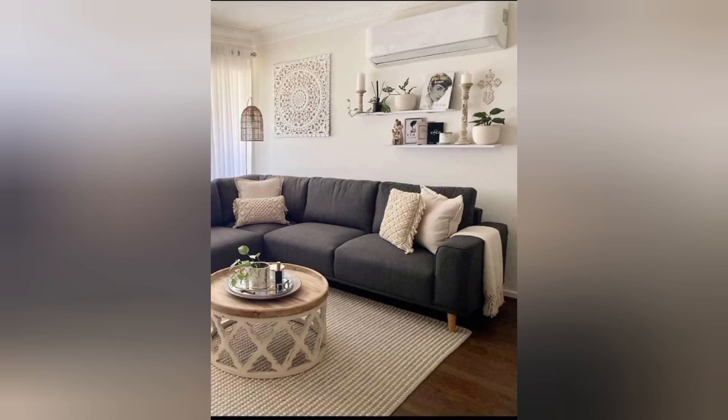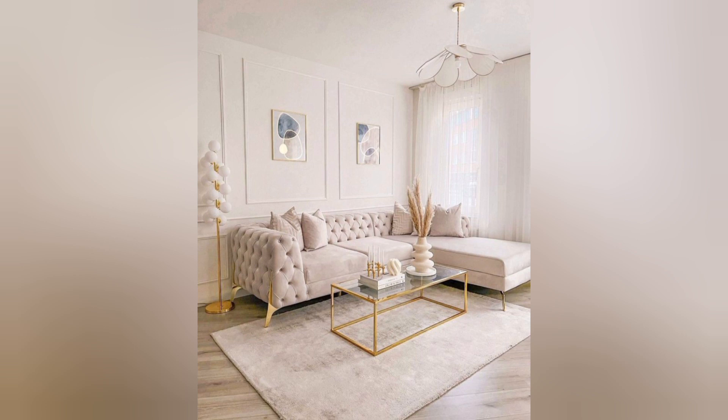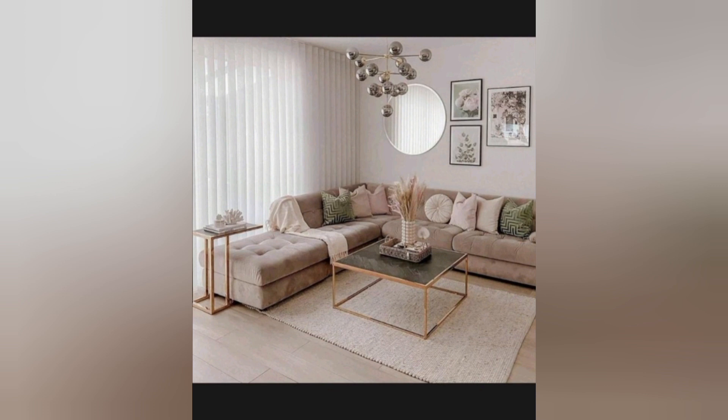Number three: match walls to furniture. A fabulous living room idea we are starting to see appearing is to match your wall color to your furniture. Color choices are key to creating the mood and the scene for your home. When looking to match your walls to your furniture, the question is: is it too much, or does it create a well-produced, cohesive style?